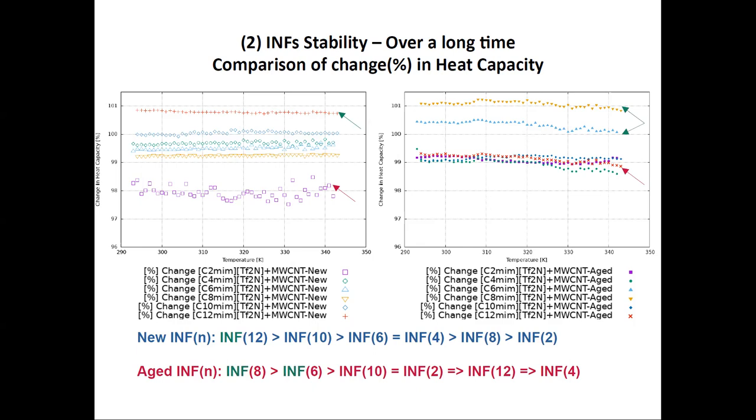For aged ionanofluid samples after more than one and a half years, ionic liquids with C8 and C6 carbon chains show heat capacity enhancement, while the rest show about 1% decrease compared to pure ionic liquid. The order changed completely after aging. However, the good finding is that the overall variation in heat capacity was up to 2% for fresh samples, and after aging that variation decreased and stayed within a 2% range — meaning the samples become more stable with time.